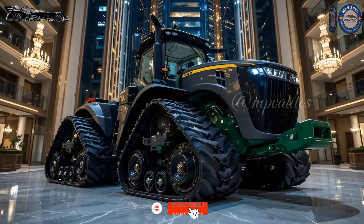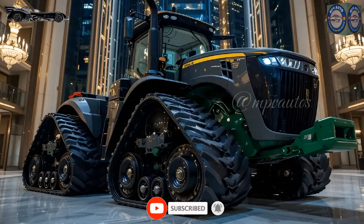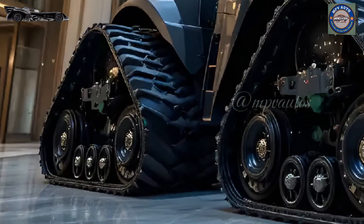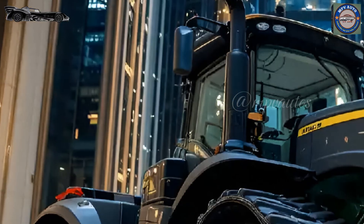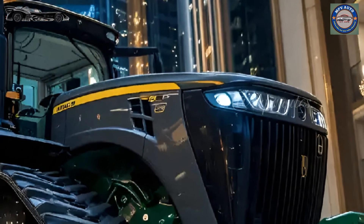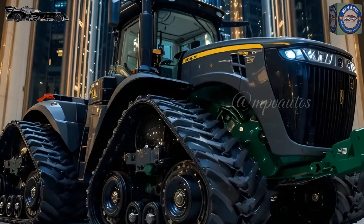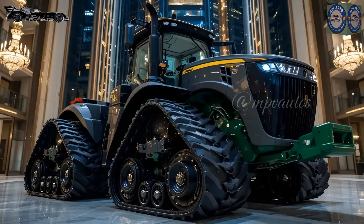In 2025, we are reviewing a tractor that stands as the most powerful four-track machine in its category: the John Deere 9RX640. This engineering marvel is designed for large-scale farming and heavy-duty agricultural operations. Right in front of us, inside a luxury showroom with high-gloss floors, this beast in its grey color looks more stunning than ever.